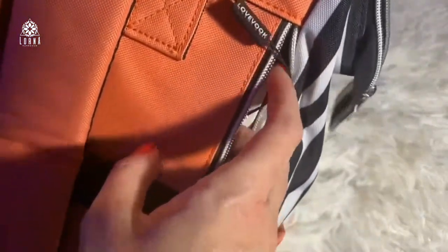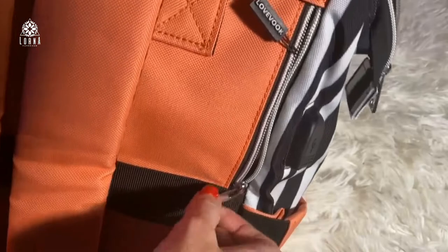You can choose among so many different colors — gray, pink, white, black — all kinds of pockets to carry everything that you need.